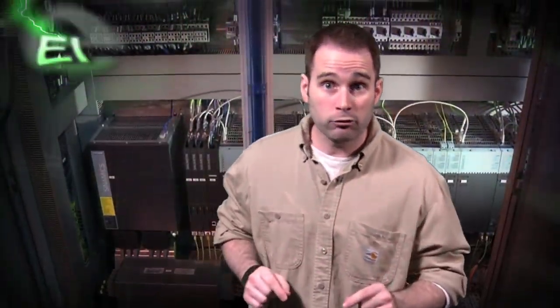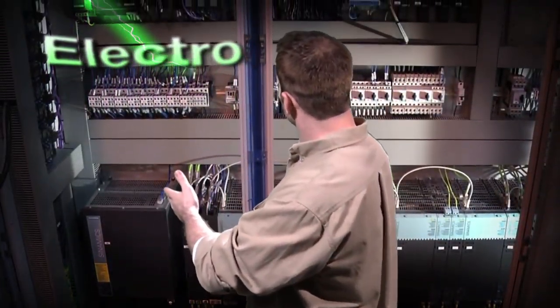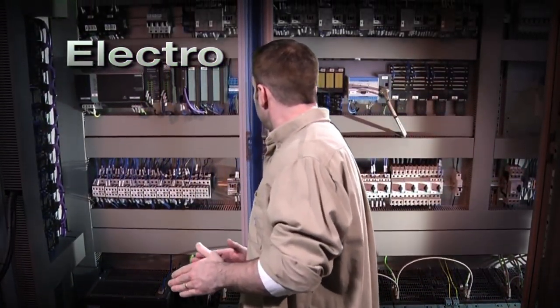In order to understand the field better, let's first break down the title: Electro — easy enough — and Mechanical.